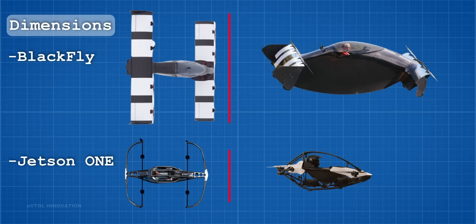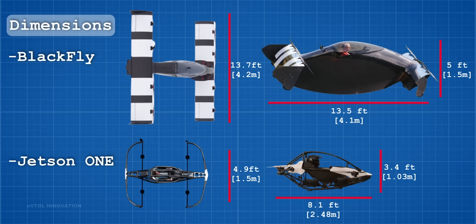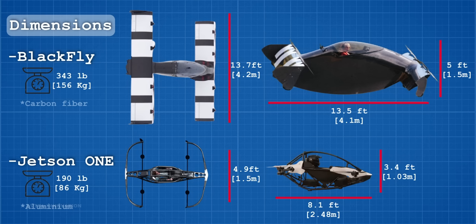Black Fly is a fixed tandem wing aircraft. Its size is considerably larger than Jetson 1. Black Fly is 2.8 times as wide and 1.6 times as long as Jetson 1. Black Fly is 5 feet high while Jetson 1 is 3.4 feet high. Although both aircraft are considered ultralight, Jetson 1 is 153 pounds or 70 kg lighter than Black Fly.